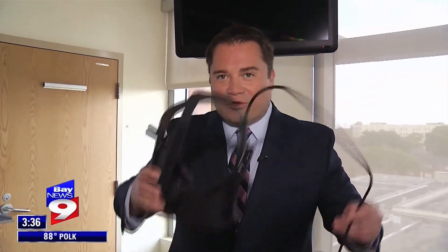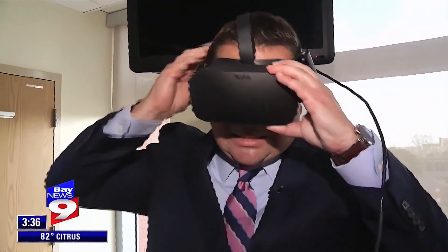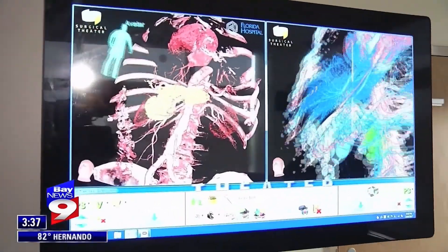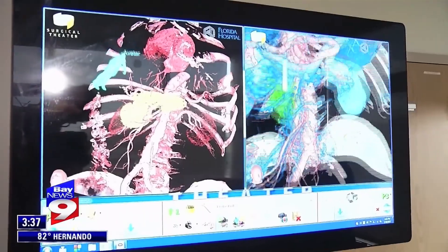Surgical Theater also allows the patients to see exactly what's going on inside their bodies through this virtual reality headset, and on the screen the doctor can see exactly which part of the body the patient is looking at.